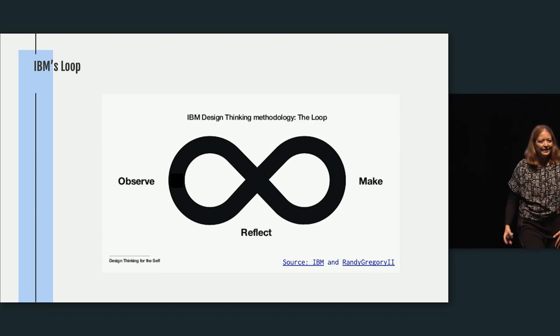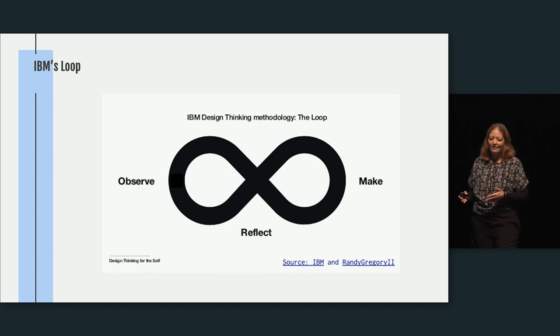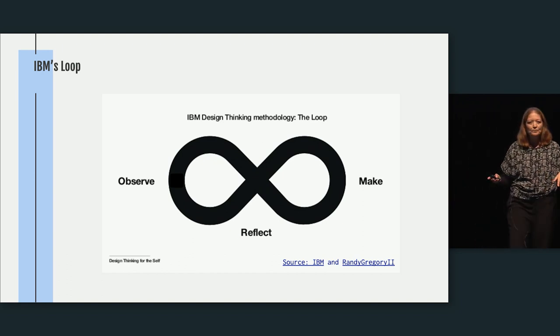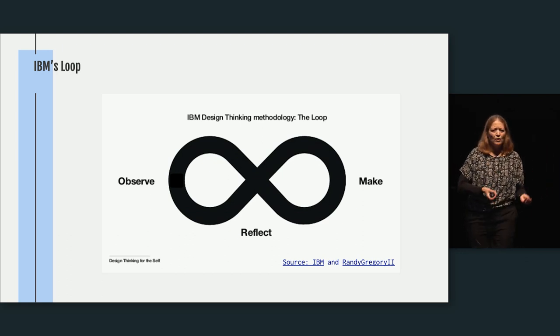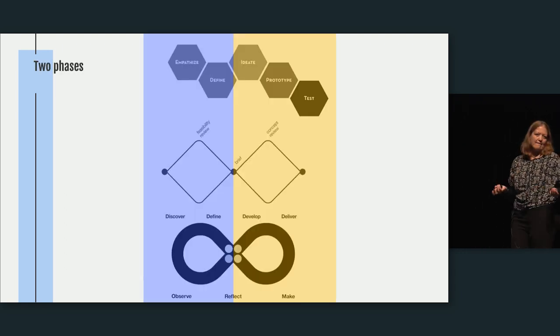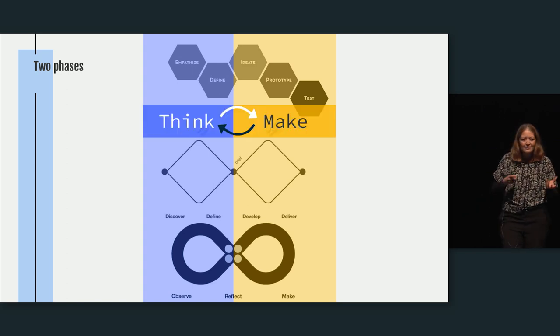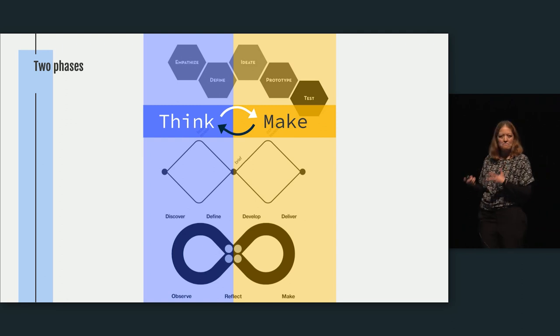But then we came into the agile world, and these things are not linear. I like IBM's loop because it reflects that reality — you don't do just the first diamond and then the second; you go across the two. All of these models share two main things in common: a thinking phase and a making phase, and we move between the two.